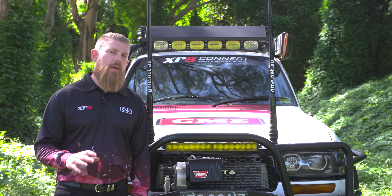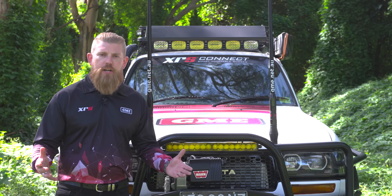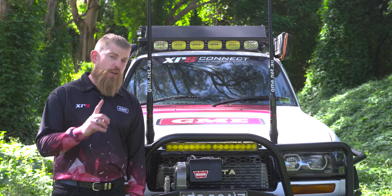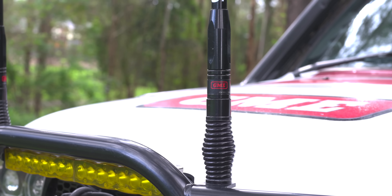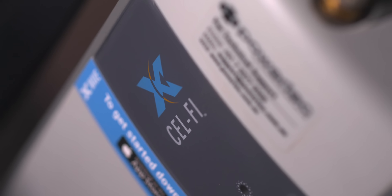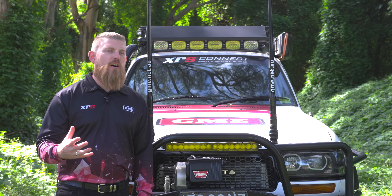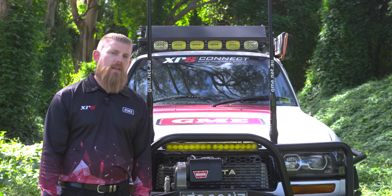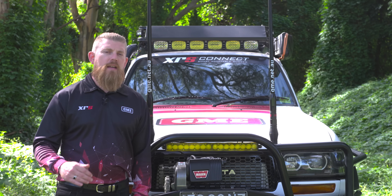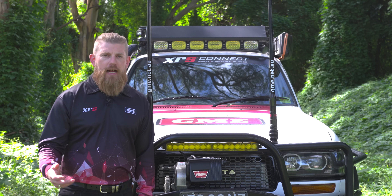It's really important to remember that these systems will not create reception where there is no reception to begin with. If you've got one bar of signal, the antenna and the booster can increase the quality of that signal and enable you to get a text message or a call out. This isn't designed to enable you to watch high-definition YouTube videos in the middle of the bush — the intention is to boost your signal to a sufficient level where you can get a text message or a phone call out.